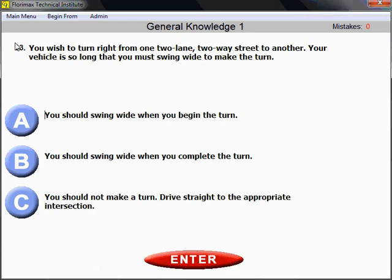Question number 63: You wish to turn right from one two-lane, two-way street to another. Your vehicle is so long that you must swing wide to make the turn. How should you make the turn safely? The right answer is B — you should swing wide when you complete the turn, not when you begin.